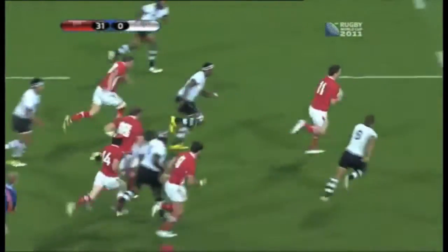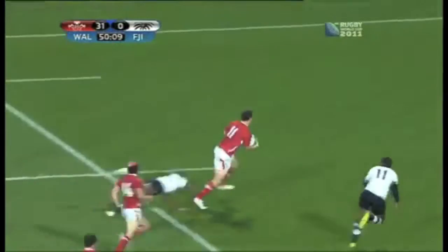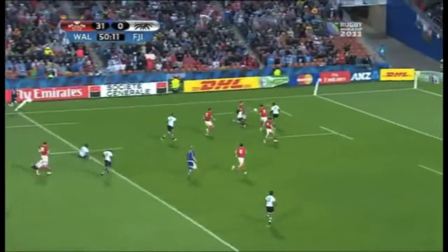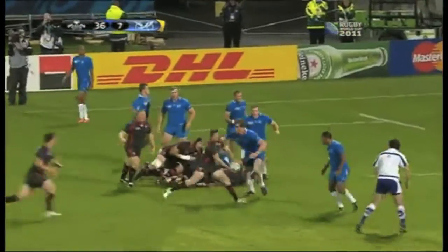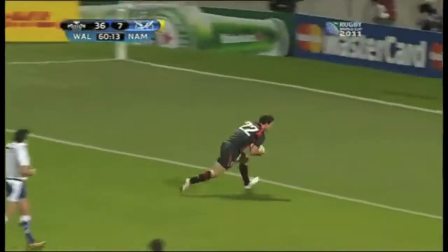Priestland switches the ball to George North again, charging through — the little step, the power. Priestland to North and Wales score again. Lovely angle of running. George North gets his first World Cup try.